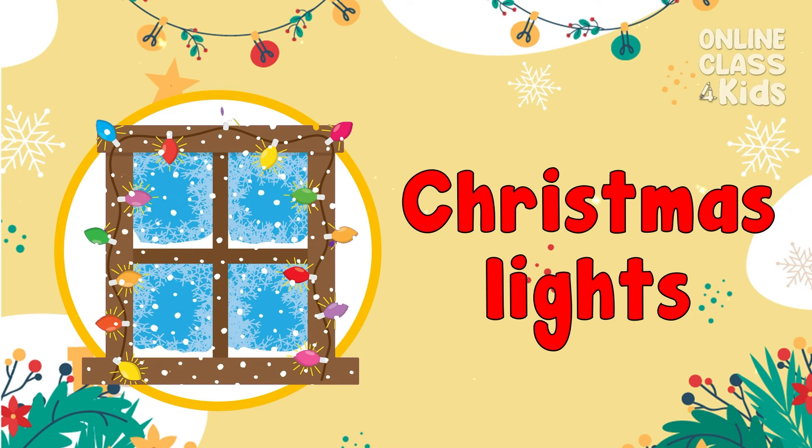People use Christmas lights to make their place lively during Christmas. Christmas Lights!